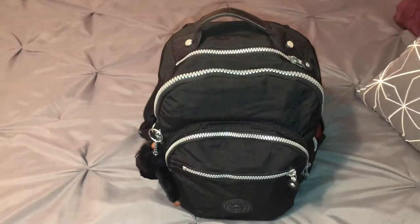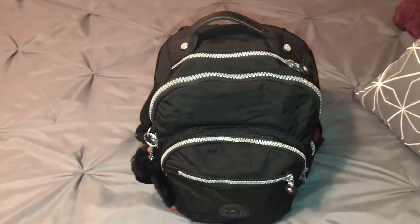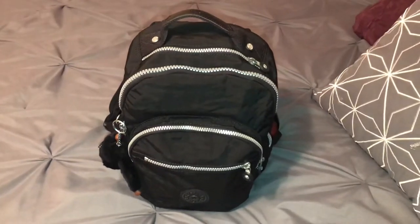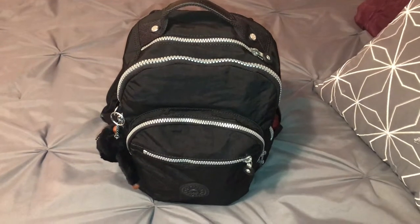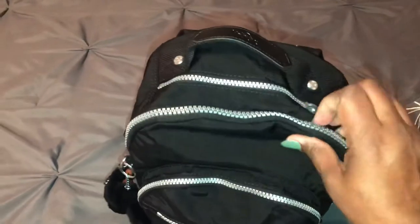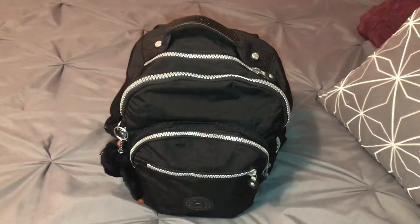Long story short, they ended up giving me a QVC credit, and I ended up using the credit towards this bag. I absolutely love it. I've been carrying this bag for two days and I love it. Like I stated before in my last video, I love the Kipling bag because I love the feel of the nylon and I love the compartments in the Kipling handbags.